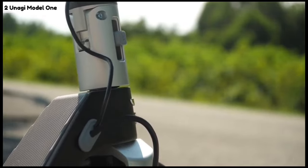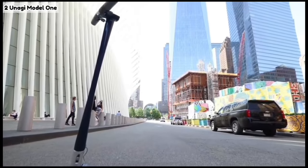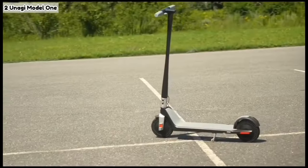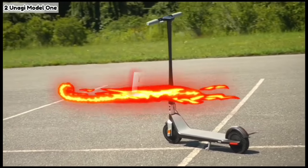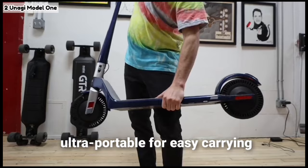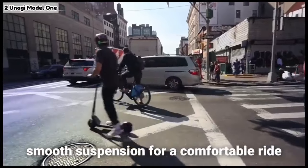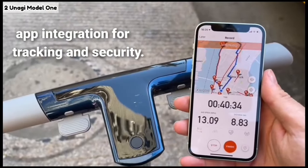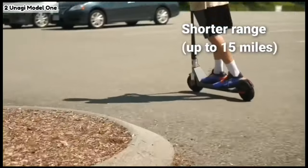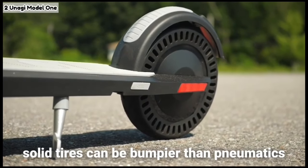This scooter is the urban ninja. Its sleek design and portability make it a stealthy commuter companion — just remember city marathons aren't its forte and you might feel the bumps more than usual. Pros: sleek and lightweight design, ultra portable for easy carrying, powerful acceleration for zipping through traffic, smooth suspension for a comfortable ride, app integration for tracking and security. Cons: shorter range up to 15 miles, less stable at higher speeds, price on the higher end, solid tires can be bumpier than pneumatics.